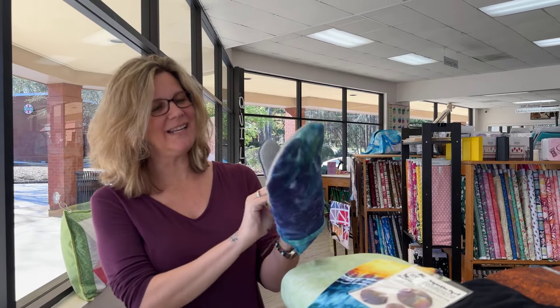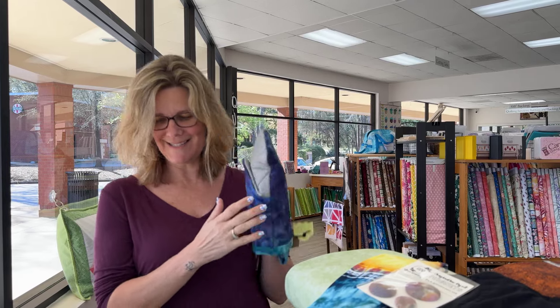Hey everybody, it's Julianne from Cary Quilting Company in Cary, North Carolina. Today is Friday, March 22nd, and today I have another brand new vendor for our Handmade Market, which will be on April 20th. This Handmade Market vendor is named Jenny, and she is the owner of Green Dot Dyes.